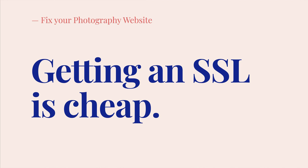Reason number three is because it is dirt cheap. How cheap? Well, less than a Starbucks coffee per year cheap. If you buy an SSL for more than two years, the price is lower than four US dollars a year. Isn't that reason enough to get one? I think it is.